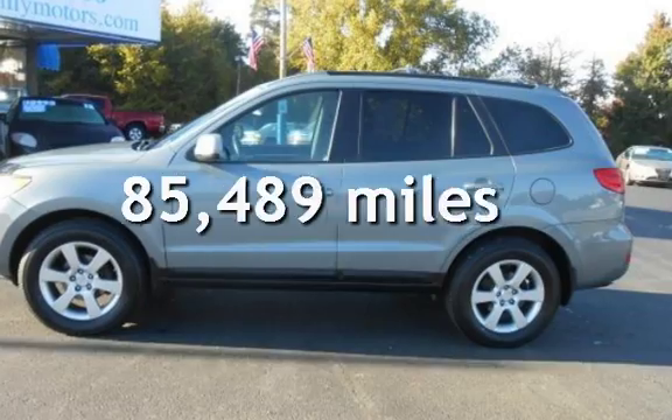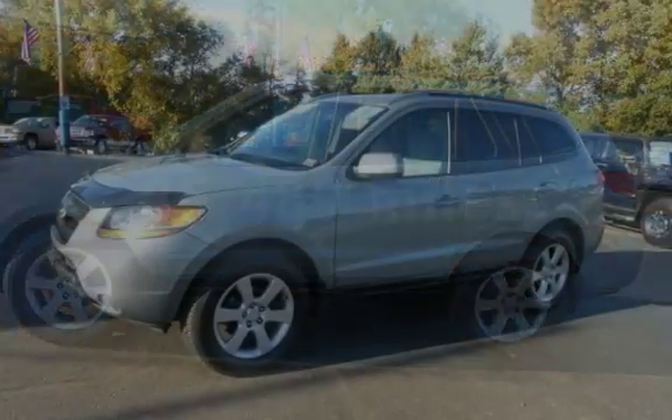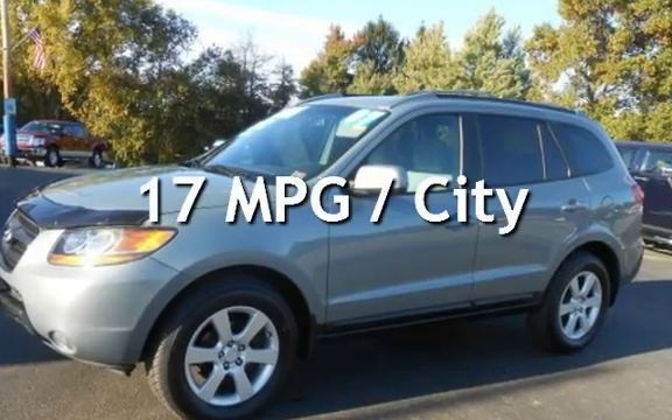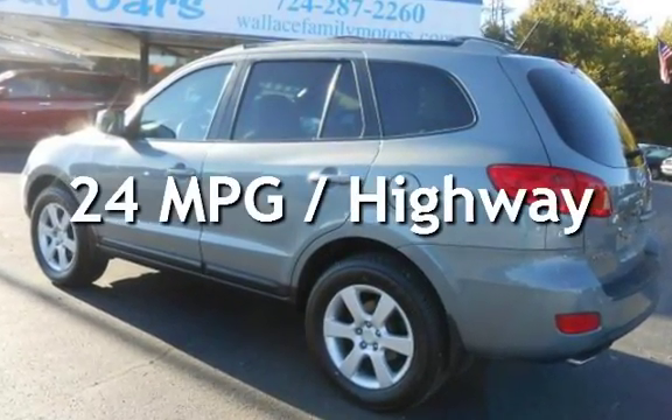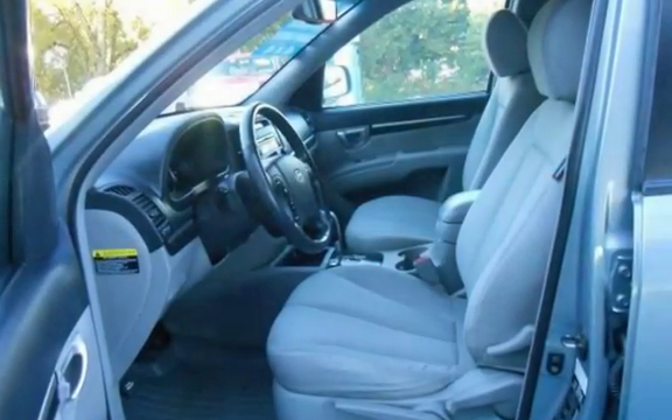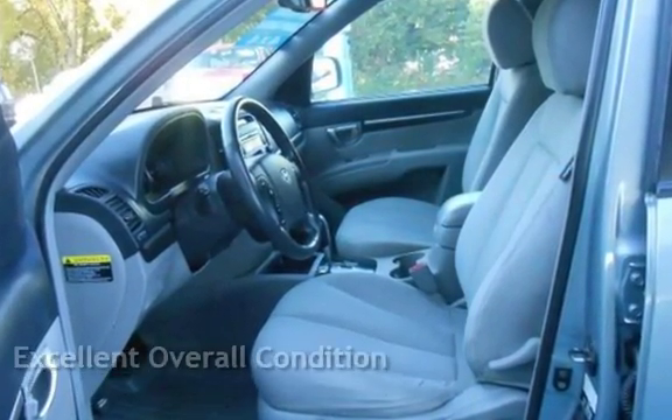This Hyundai has less than 86,000 miles on the odometer. Estimated fuel economy for this vehicle is 17 miles per gallon in the city and 24 miles per gallon on the highway. This vehicle is in excellent overall condition.